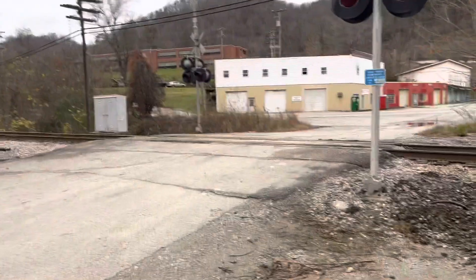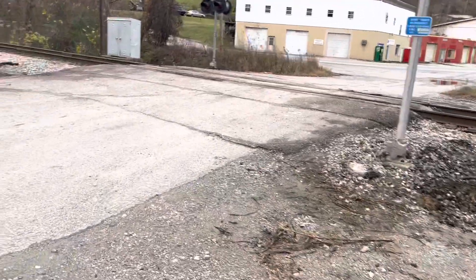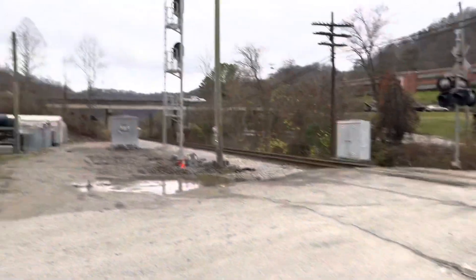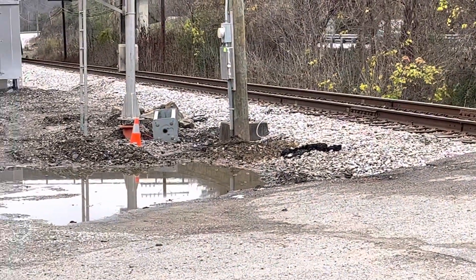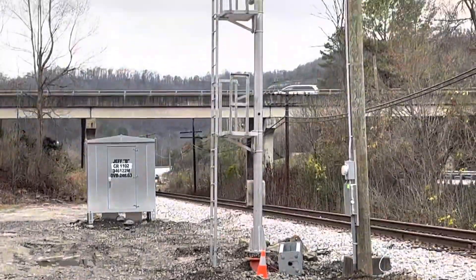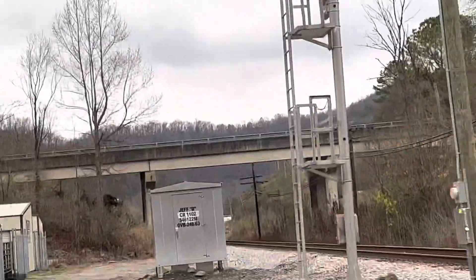Here I have a Ken Mountain Road railroad crossing in Jeff, Kentucky. Here's a big update at this crossing. The old signal right here was removed and replaced with a big train traffic light, as I'm going to show you guys right now.